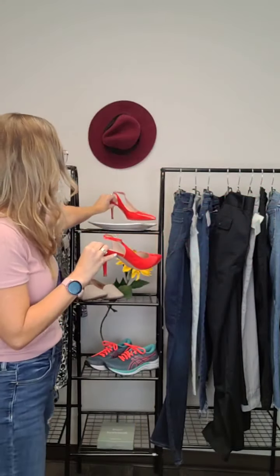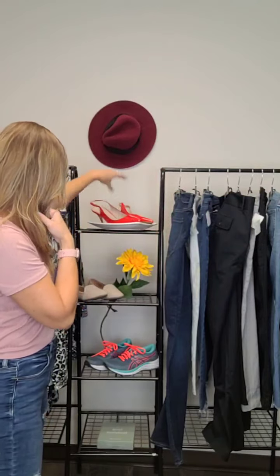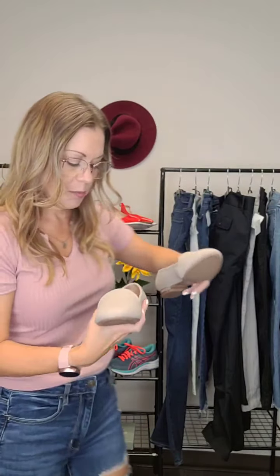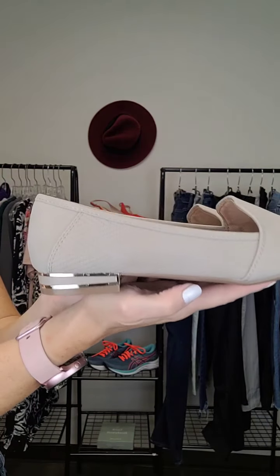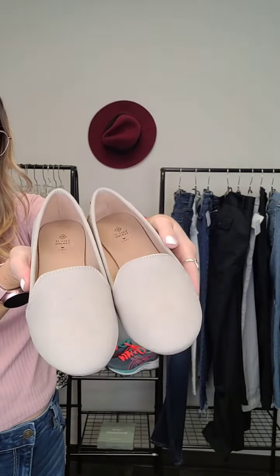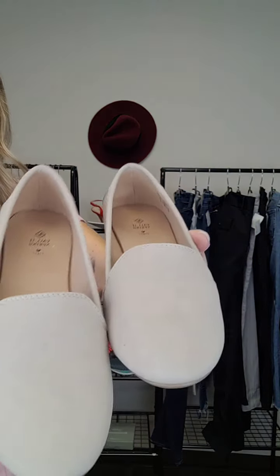If you prefer flats, these ones here are Call It Spring with vegan leather — their whole thing. Really nice taupe color in amazing condition. Check out the little bit of a heel — a blingy heel — super cute and cozy just for kicking around. These are size 6 and they are $35.